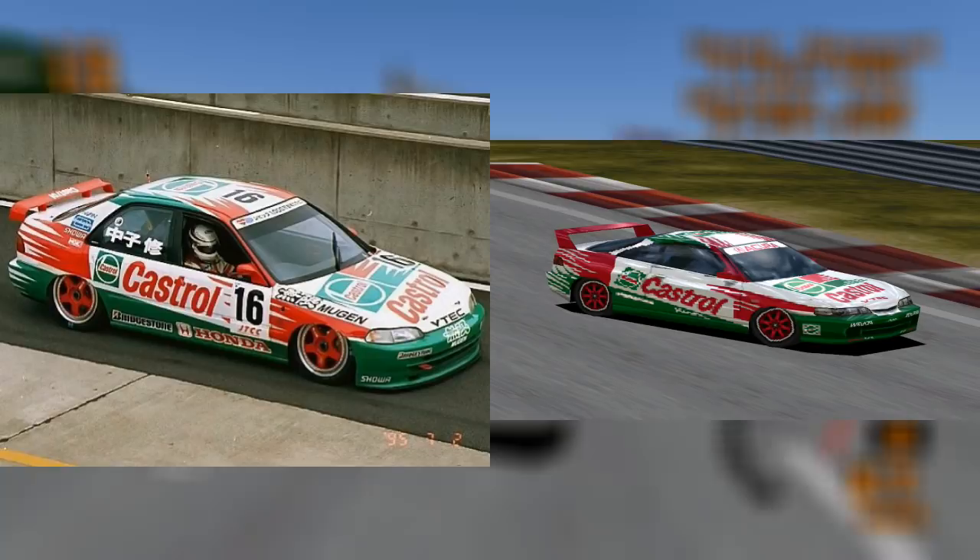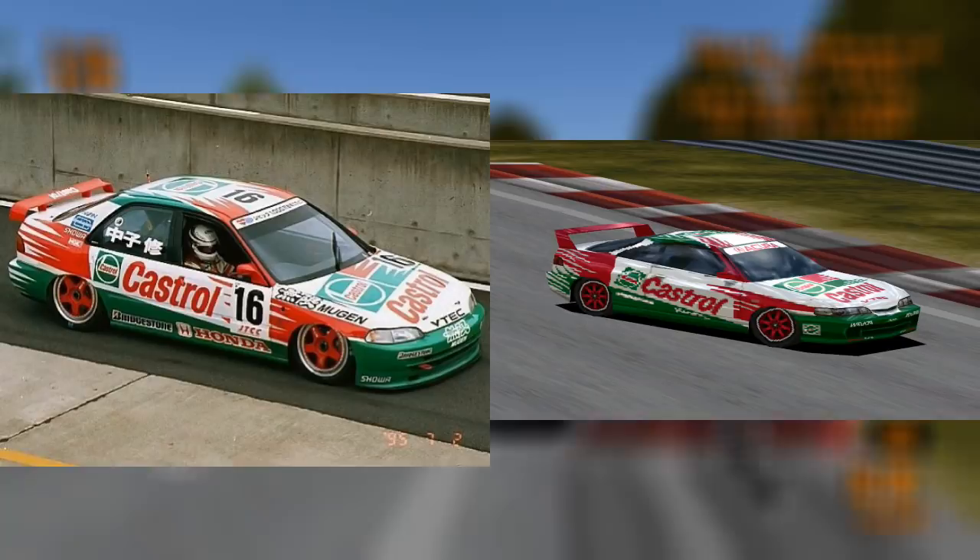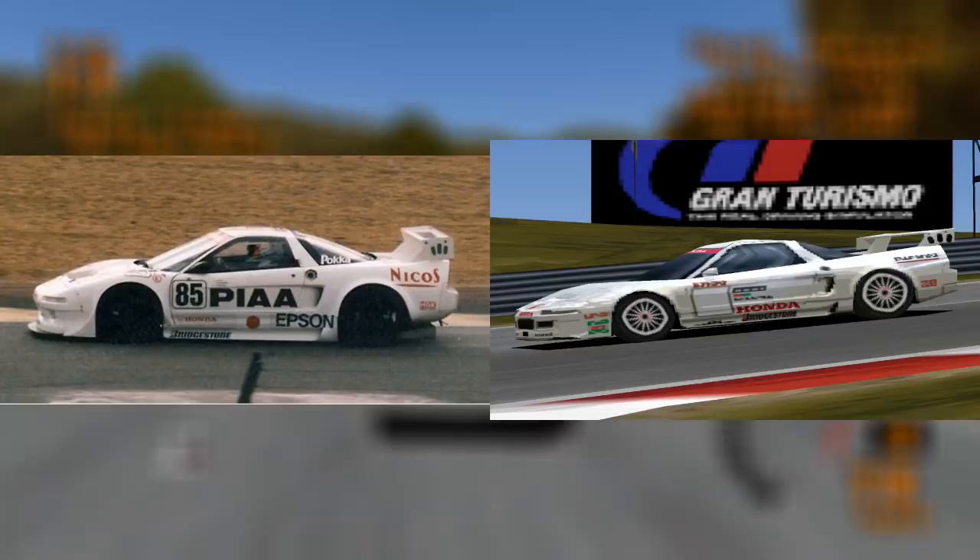The Honda Integra's racing modification was inspired by the Castrol Mugen Civic Ferio, which competed in the 1994 JTCC season, driven again by Osamu Nokaku. The new JTCC regulations meant Honda changed to using the sedan version of the Civic.